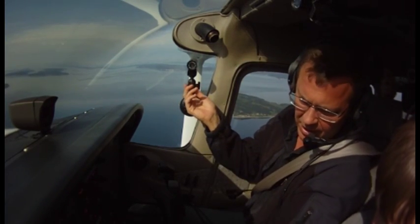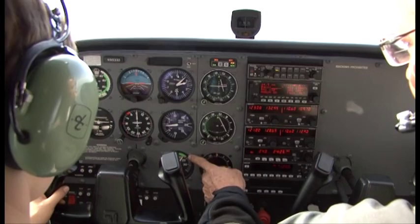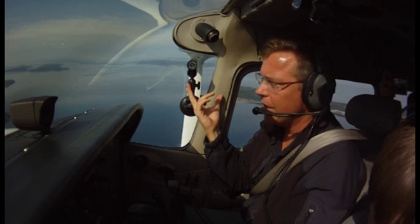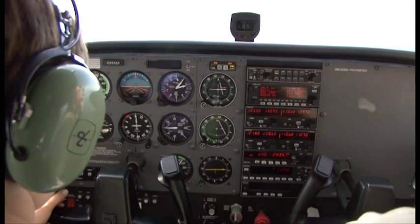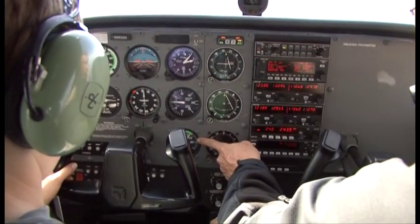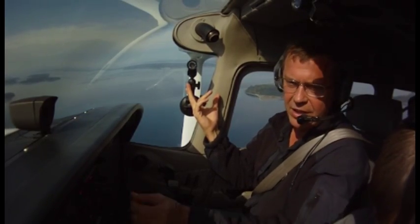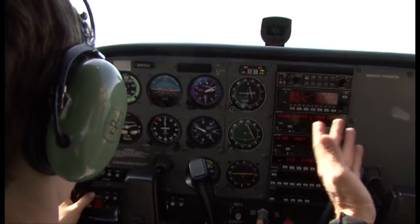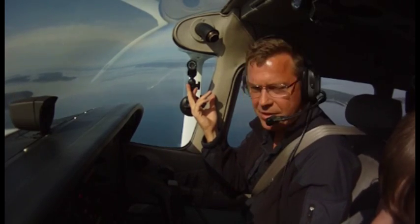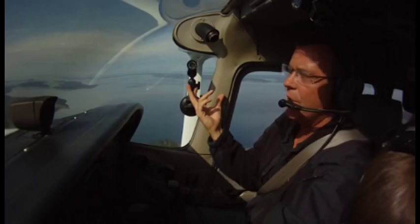We're cruising along here. Remember, this shows how fast the propeller's going. We've got this relationship between how fast the propeller's spinning and how fast the airspeed is. Go ahead and take the throttle and increase the power — start shoving that forward. You'll see that RPM increase. Keep pushing it forward. Now the airspeed's going to go faster because you gave the engine more power. The propeller's spinning faster, so the airplane goes faster. See how we're going like 110 knots right now.